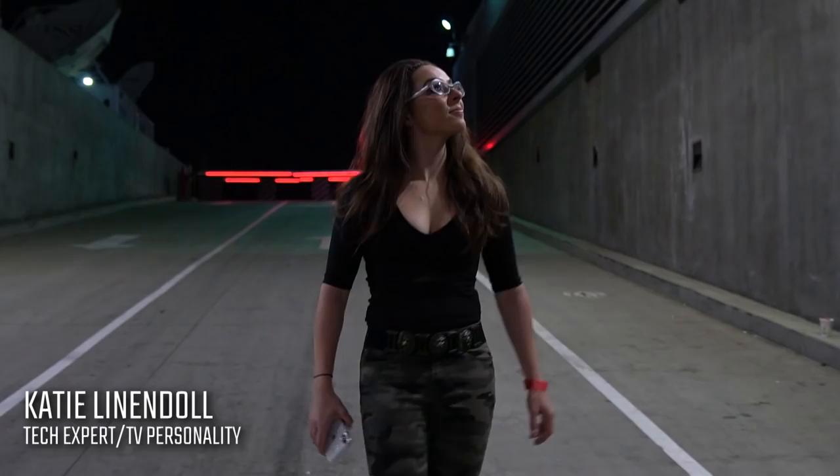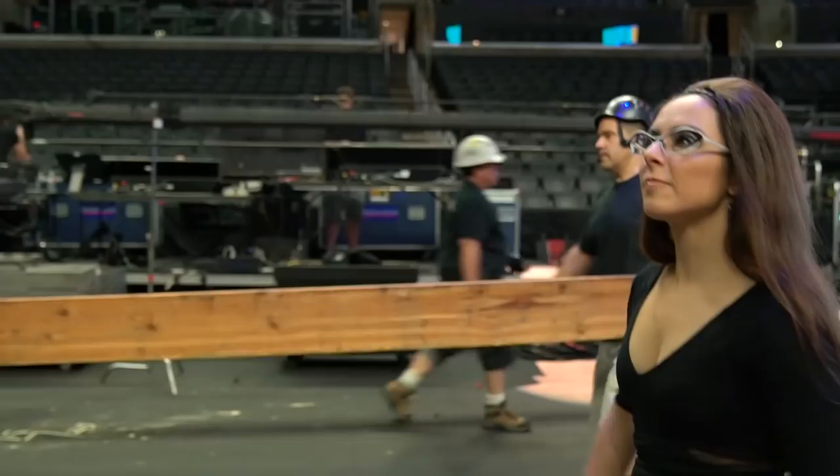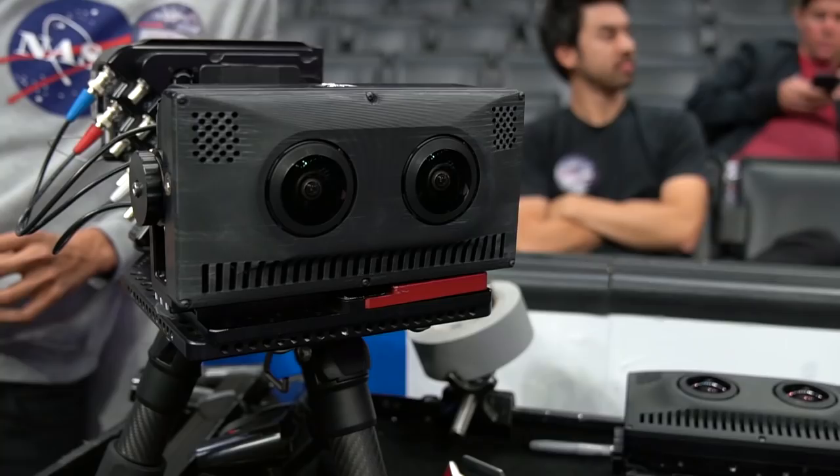Heading into Staples Center for War Games, and not only is it just incredible to see this whole event come to life and how much production is done behind the scenes, but I'm also very excited as the techie in me to see the virtual reality side of things come to life.